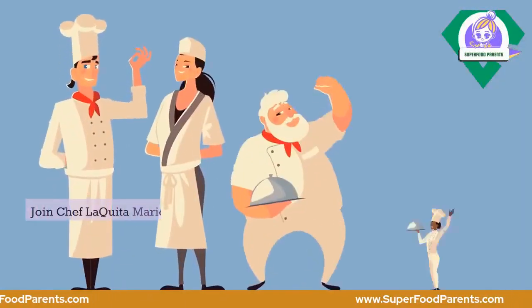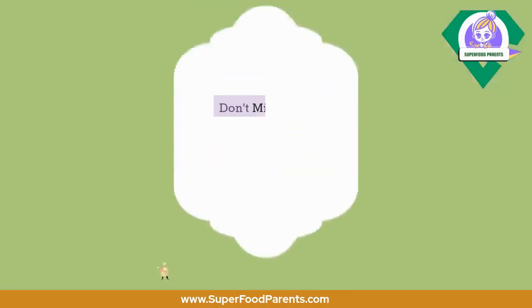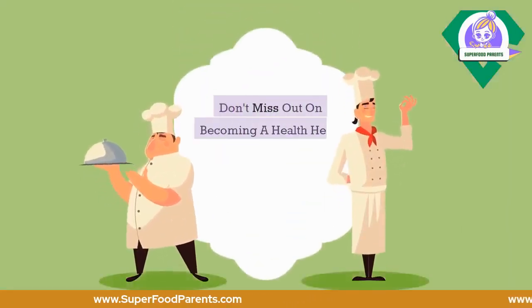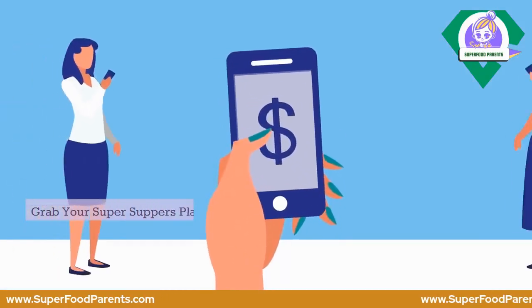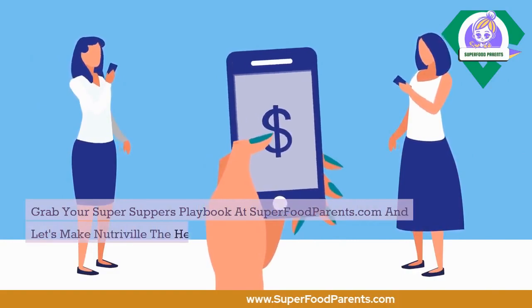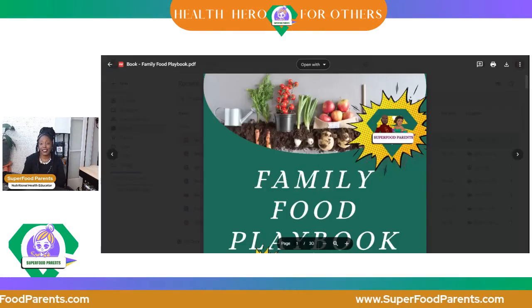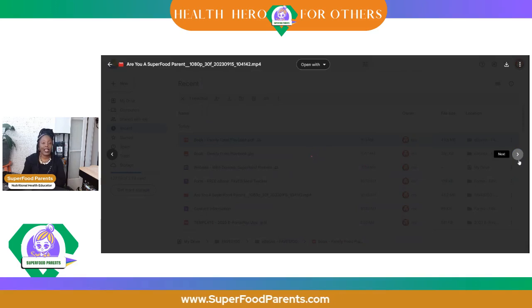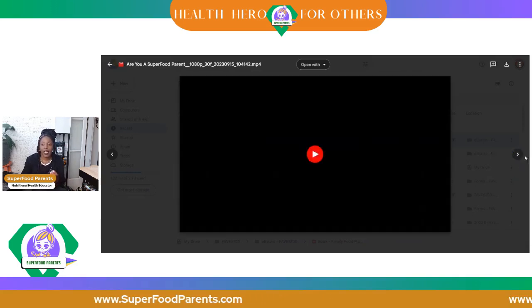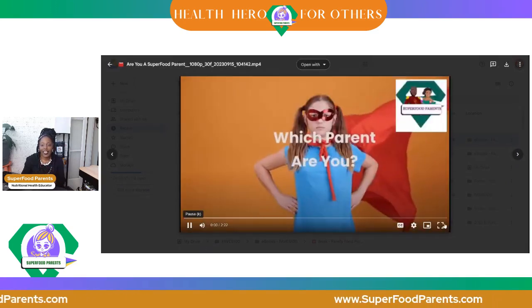Join Chef Lakita Marie and her team in their quest for nutritious success. Don't miss out on becoming a health hero — grab your Super Supper's Playbook at superfoodparents.com. I hope you enjoyed that, because we do have some of the pages to show you as well, so you can see what this meal planner is all about and how you'll know what you're doing.